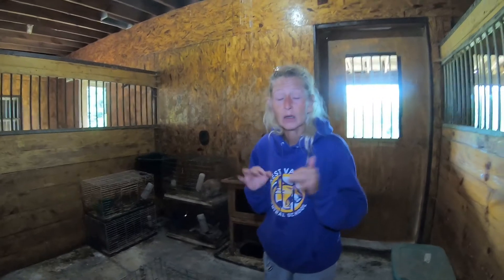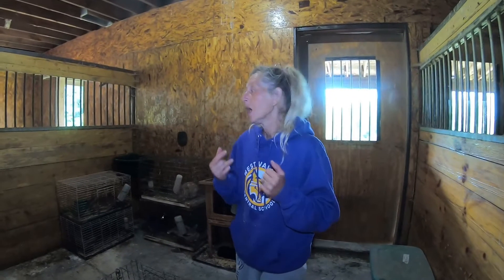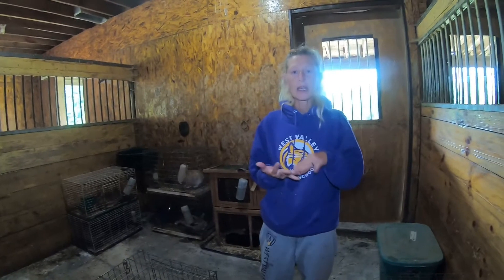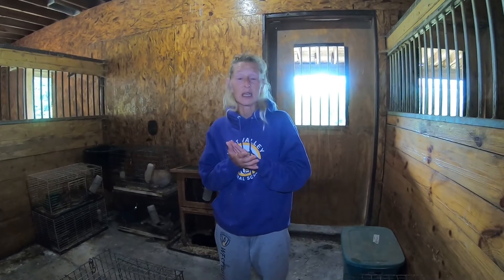She's gonna help me and we're gonna walk you through our program. She just cleaned all of the bunny cages — scrubbed them down, cleaned them out, made sure they looked nice. She does this every week, but we do a deep clean every summer.